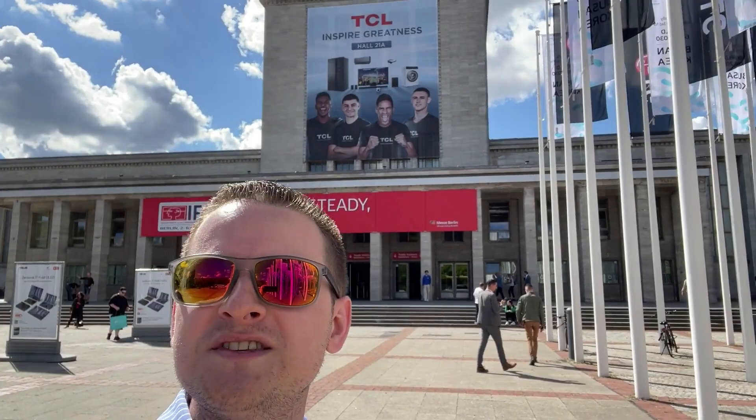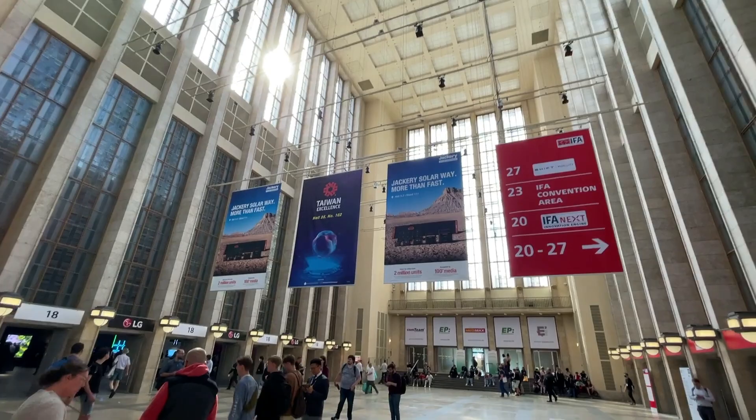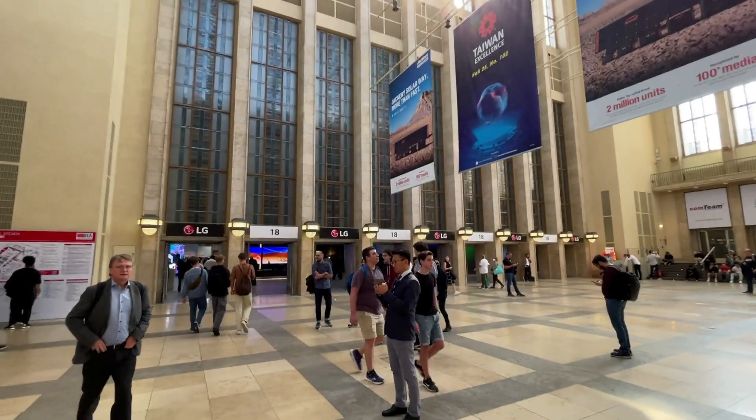We've made it over to day one at IFA 2022 here in Berlin. We were at Showstoppers yesterday, so it's kind of like day one and a half. I did manage to get about 10 hours of sleep last night, so we're not here right when doors open at 10 a.m. — it's about 11:30. You can see TCL is once again taking over the various posters and branding. We're here in the lobby at the convention center, with show floor on the left side and the right side as well.